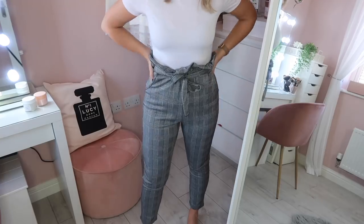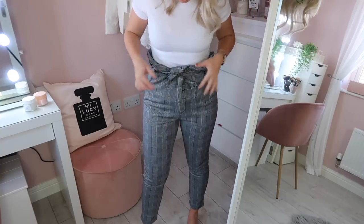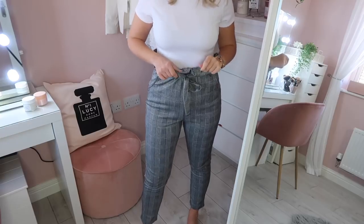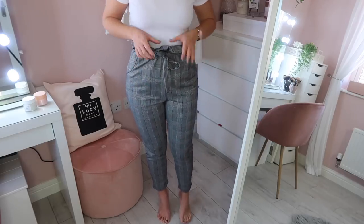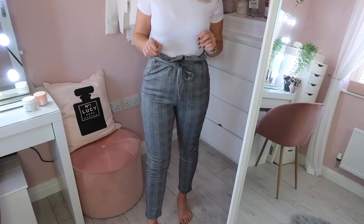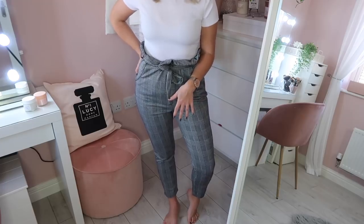I then have another pair of paper bag trousers to show you — the same style as the brown ones but in this gray checkered print. Although at first glance the gray checkered print can seem like you can only wear it for formal things, it's also very in to wear it casually. So you can wear these trousers with the trainers I've previously shown and that's a really lovely everyday look. They're super comfortable just like the previous brown ones and go lovely with this basic white t-shirt.